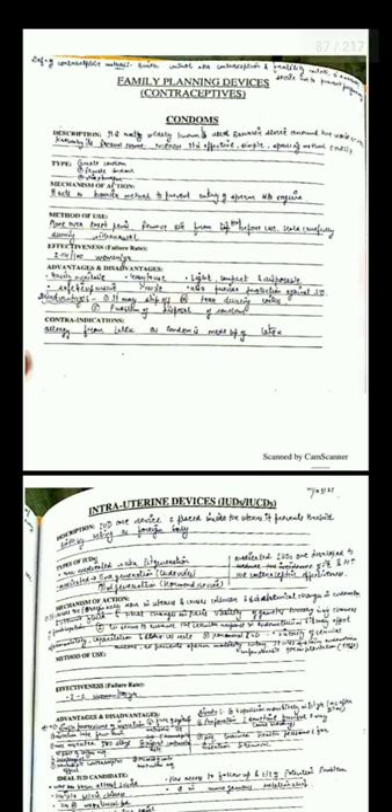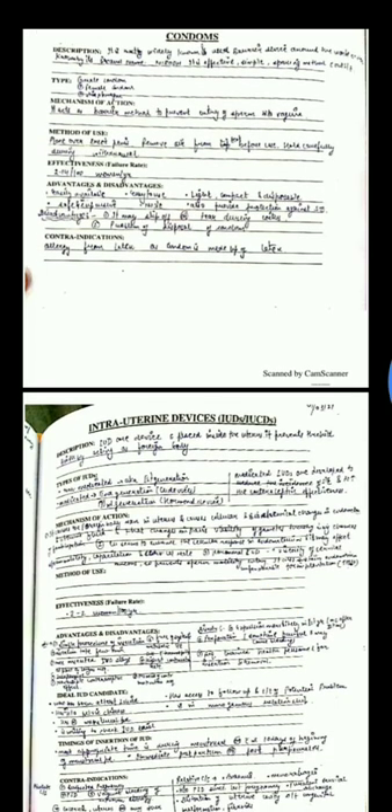The condom is a barrier method of contraception. It can be a female condom, male condom, or diaphragm. It acts as a barrier to prevent the entry of sperm into the vagina. It is placed over the erect penis and air is removed from the tip before use. Advantages: easily available, easy to use, light, compact, disposable, inexpensive, safe, and provides protection against STDs. Disadvantage: it may slip or tear during coitus, and there is a problem of disposal. Contraindication is allergy to latex.